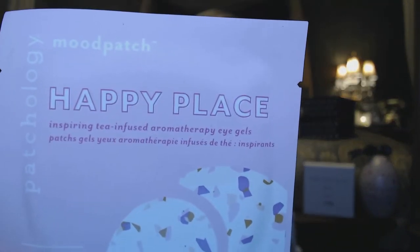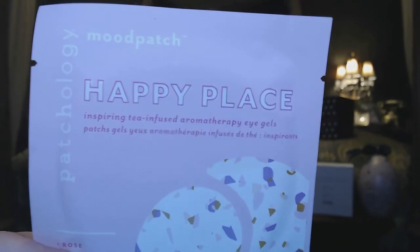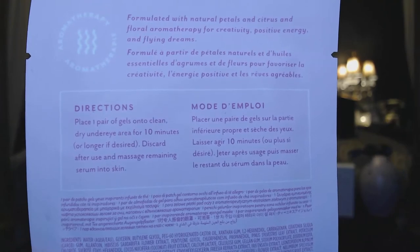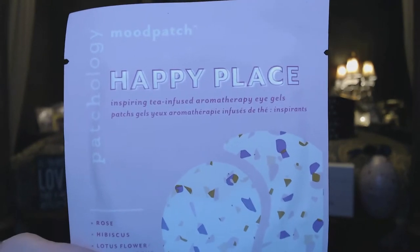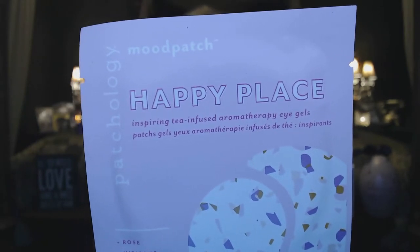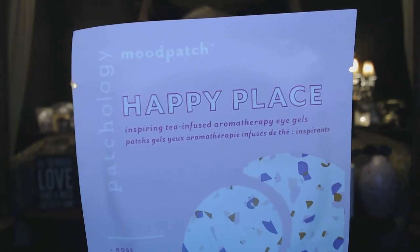Next is Happy Place — these are cute little eye masks: Mood Patch Tea Infused Aromatherapy Eye Gels. This has a $3 value. It says smoothing calendula acts as an anti-inflammatory while antioxidant evening primrose extract detoxes the under eye area, leaving skin smooth and renewed after chilling out with these eye gel masks. Loving to use this.